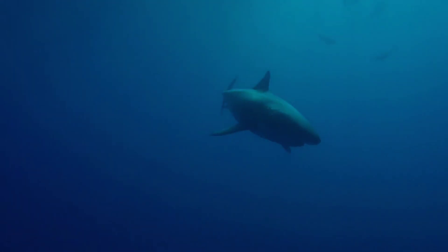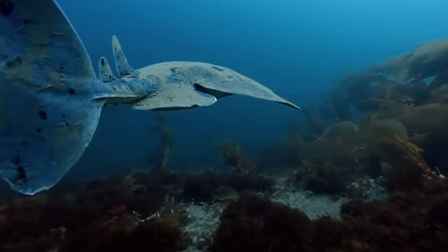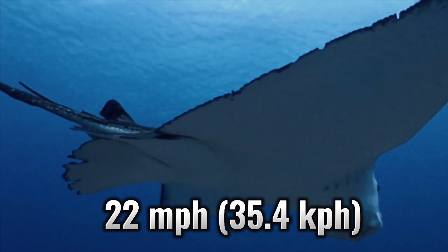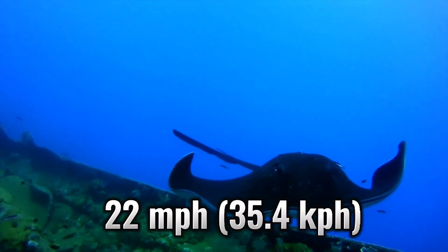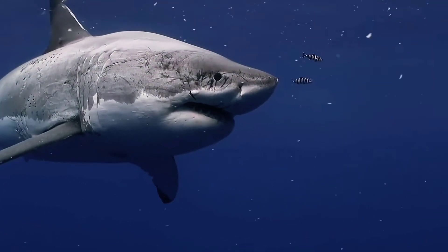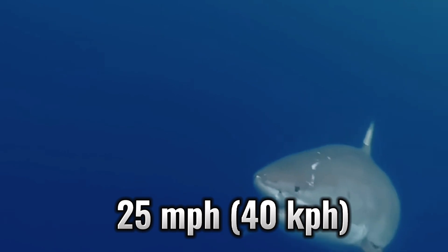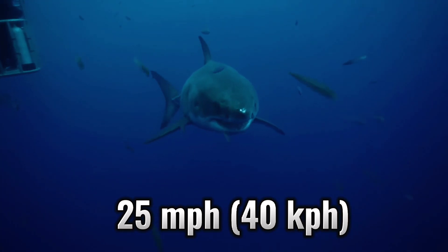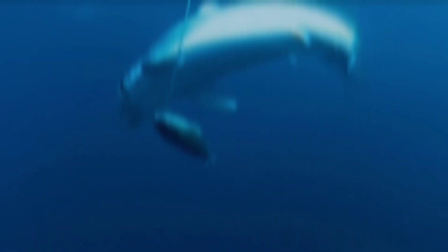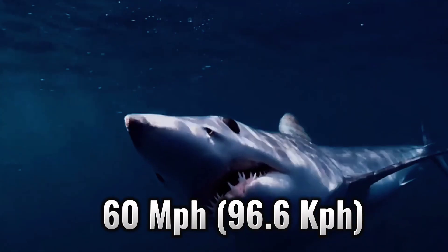Sharks, on the other hand, use their tails to swim — they propel themselves by swinging their tails back and forth and then steering their movements with their pectoral fins. Rays also swim more slowly than sharks, usually around 9 miles per hour (14.5 km/h), with top speeds of 22 miles per hour (35.4 km/h). Most sharks can swim up to 25 miles per hour (40 km/h).